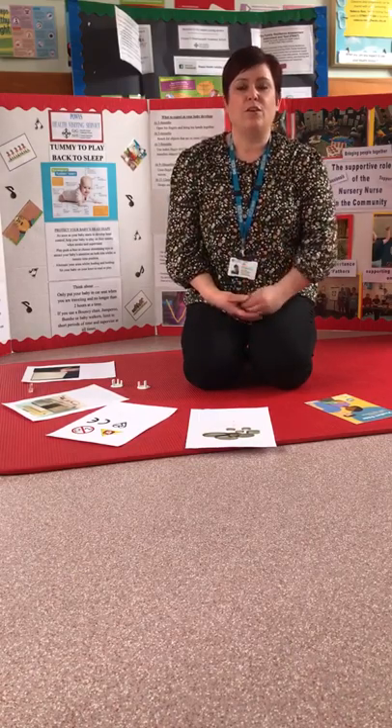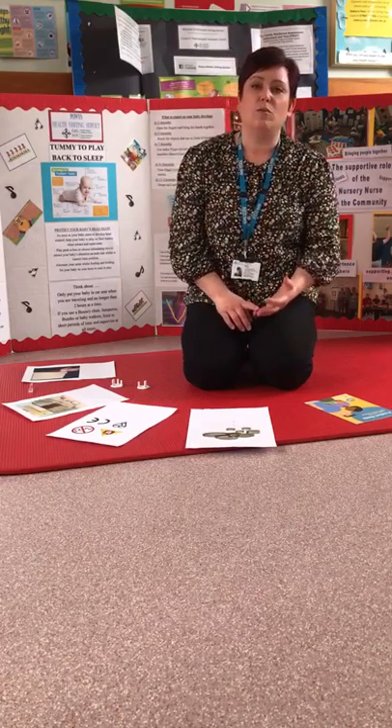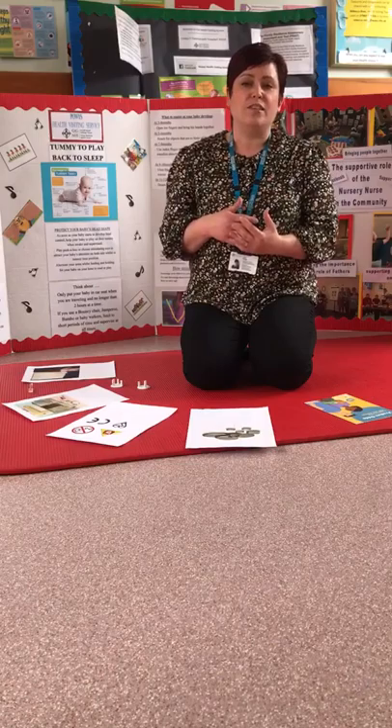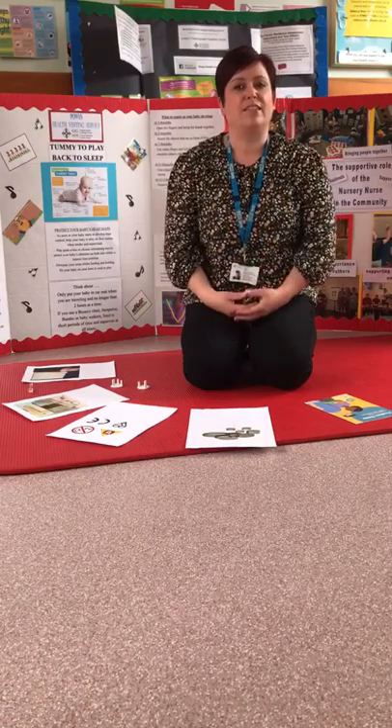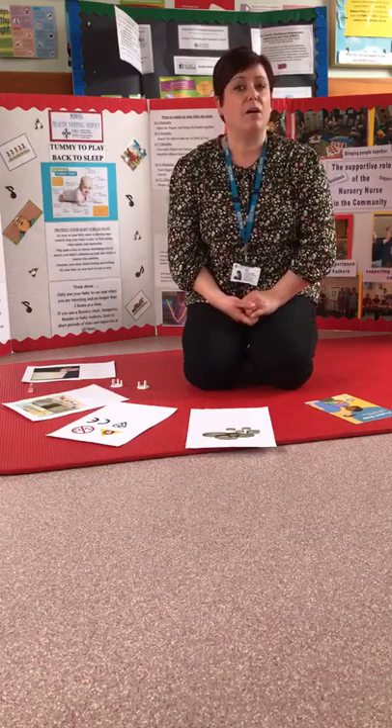The main causes of hospital attendance that we see for children under five are falls, poisonings, chokings, and burns and scalds. What I want to do is give you some advice about how to try and prevent some of these accidents, because the majority of accidents that happen at home are preventable.